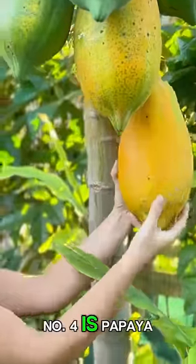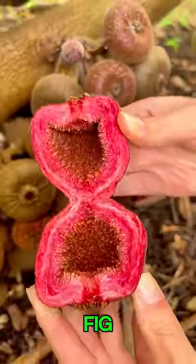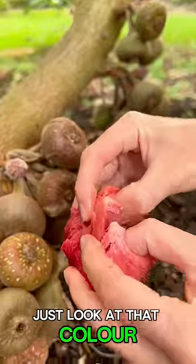Number four is papaya. There's nothing like a homegrown papaya — so sweet. Number three is Roxburgh fig. This is the wild jungle fig that tastes like raspberry jam. Just look at that color.